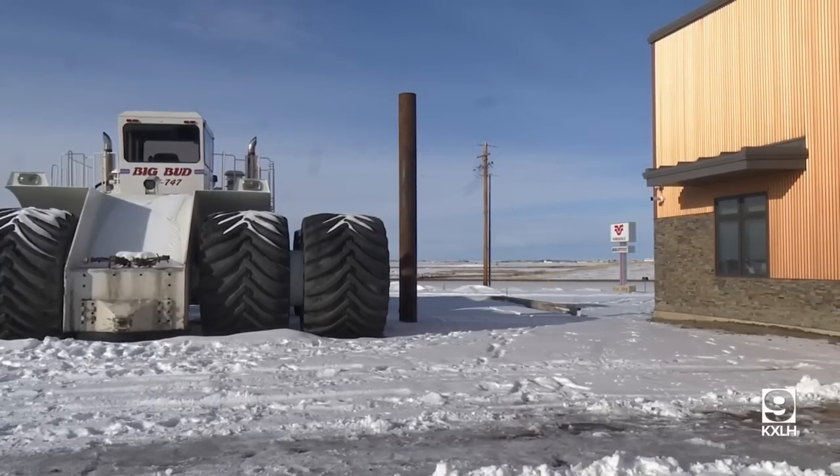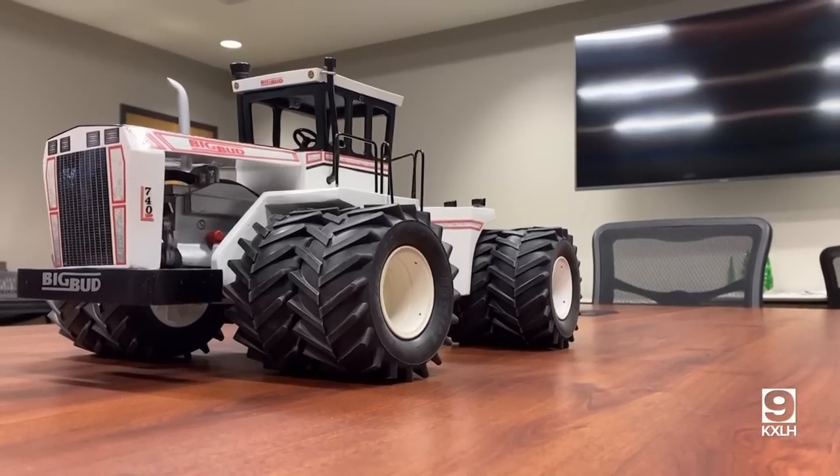The 640 is set to be released in March so they can show it at the Con Expo Trade Show in Las Vegas. In Havre, Asher Line, MTN News.